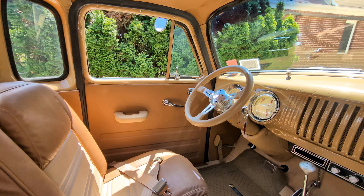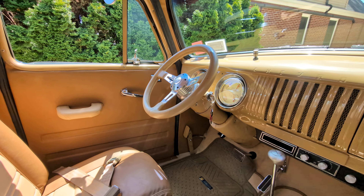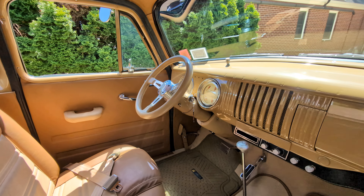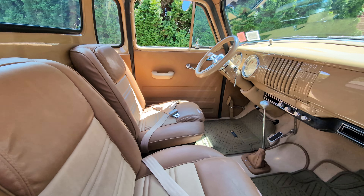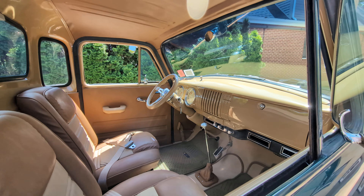Gorgeous interior — a waft of leather right in the face. Two-tone buckets, tilt wheel, custom leather-wrapped steering wheel, and air conditioning.